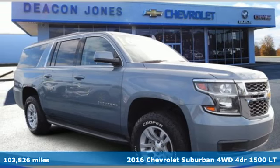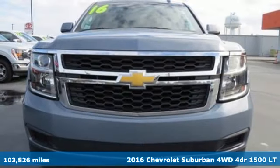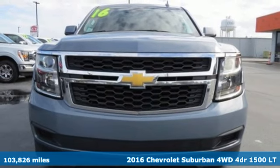It's a 2016 Chevrolet Suburban. The Chevrolet Suburban is the American original with no equal.